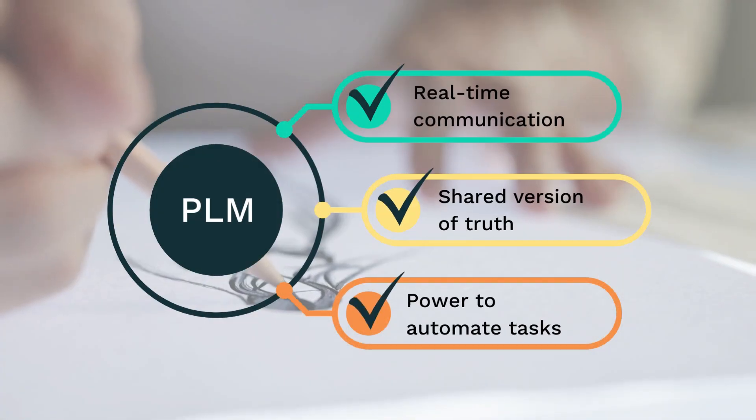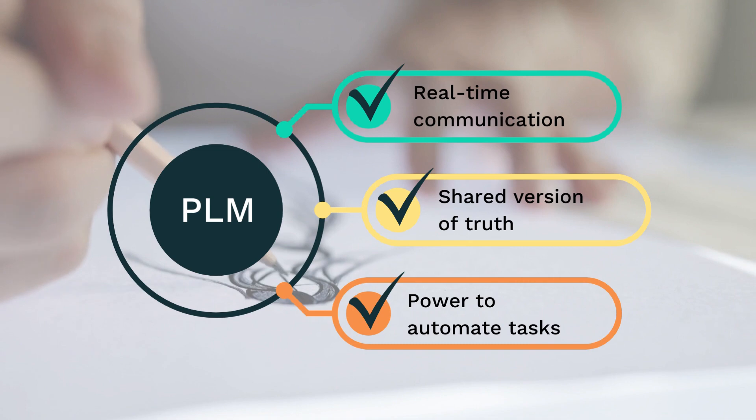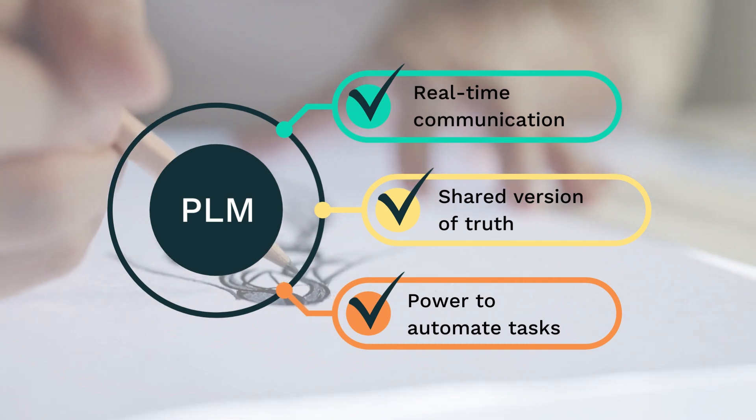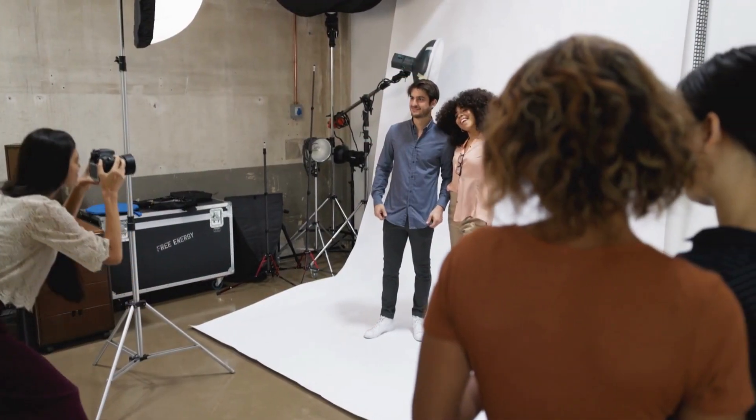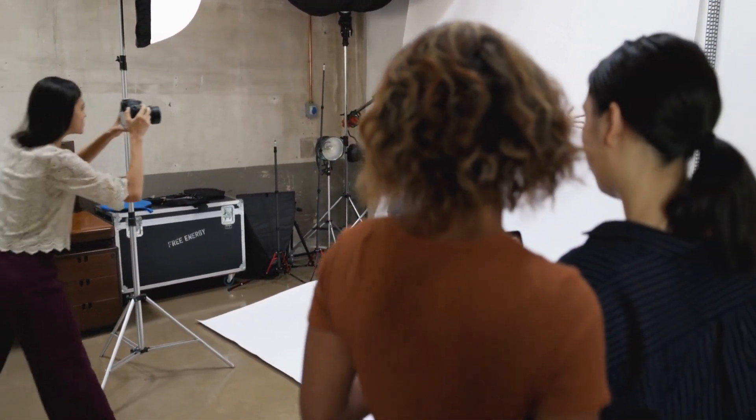For example, real-time communication, a shared version of the truth across the entire supply chain, and the power to automate manual tasks. The costs and implementation time of the PLM system have come down a lot.